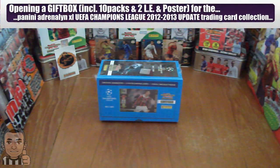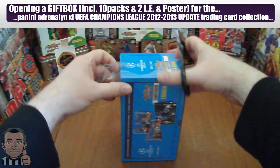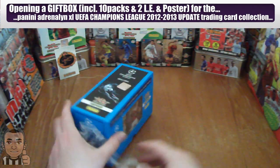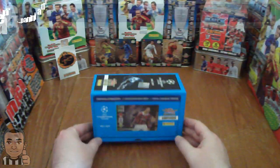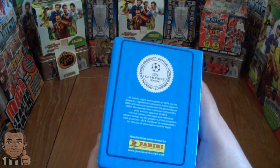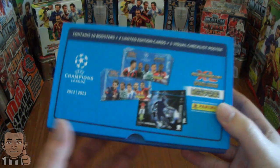Hi guys, Footy Cards and Stickers here. Today we will be opening the Champions League Update gift box 2012-13 Panini trading card collection. These are only available in Nordic regions or Poland — this is a Nordic region edition. As you can see, there's a Steven Elshirari of AC Milan limited edition sitting there. There will also be another limited edition. Within this pack it will contain 10 boosters, 2 limited edition cards, and a big visual checklist poster.